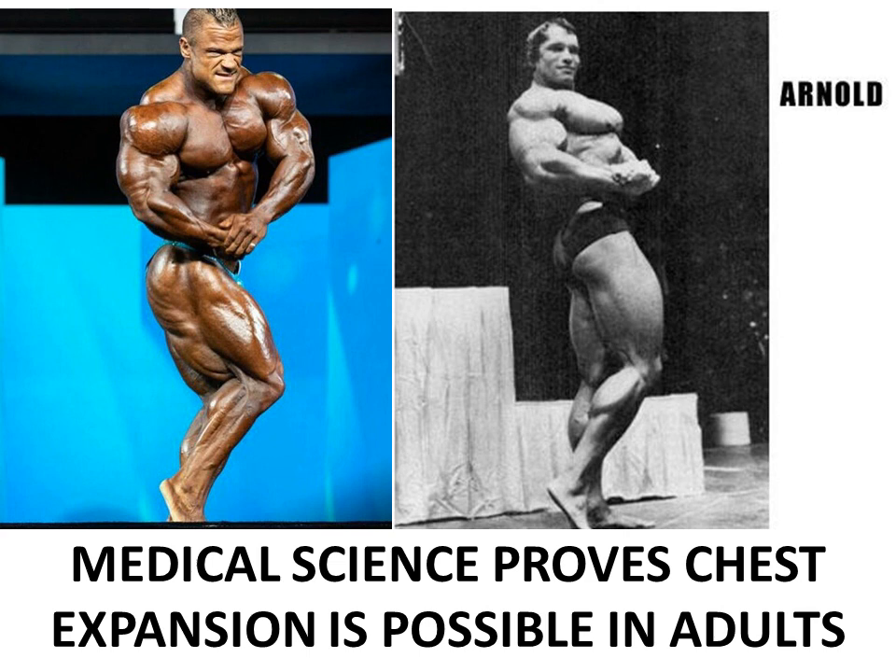Hi everybody, Golden Era Bookworm here. Today I'd like to talk about a medical research article that was brought to my attention by my fan Magnus Rasmussen. Thank you very much.